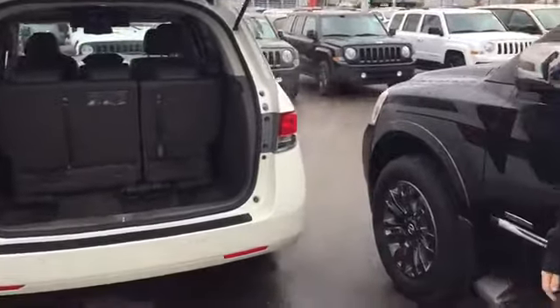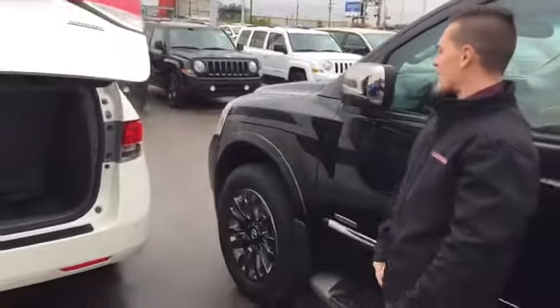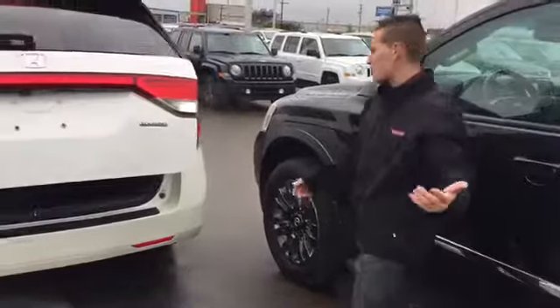And then the power liftgate — you can hit the button and it opens right up. It's nice to have a power liftgate if you're bringing out tons of groceries and stuff like that.